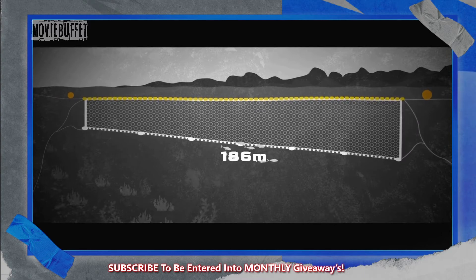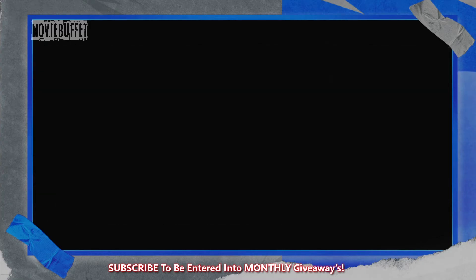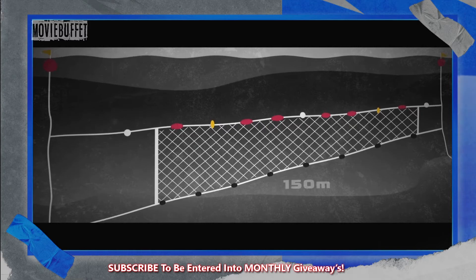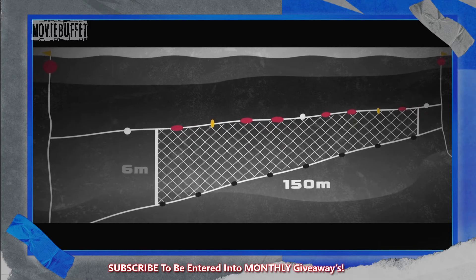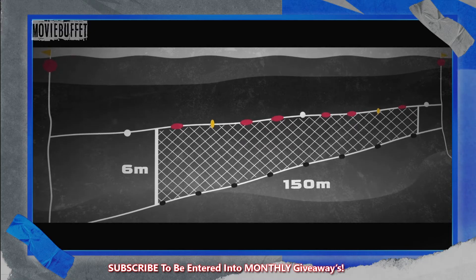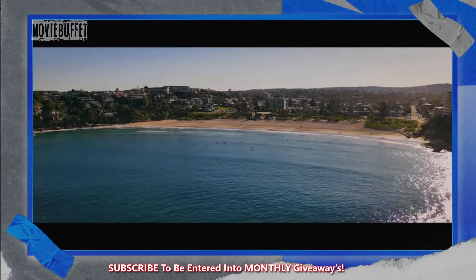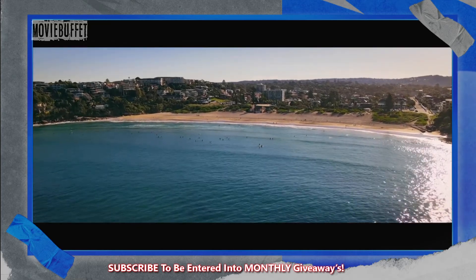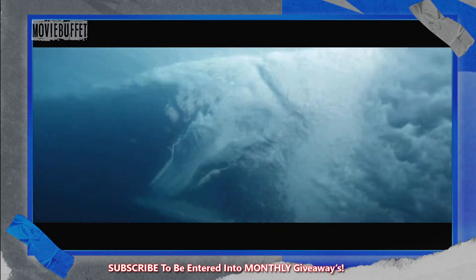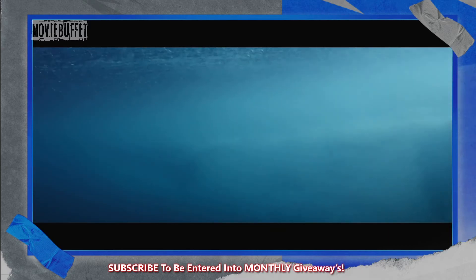Sharknets in Queensland are 186 metres wide by 6 metres, hang from the surface, and sit in water 12 metres deep. Sharknets in New South Wales are 150 metres by 6 metres, anchored to the sea floor, also in water 12 metres deep. Both programs cover only a tiny portion of any given beach, allowing sharks ample opportunity to swim over, under, around, and towards beaches.